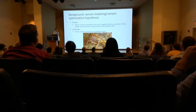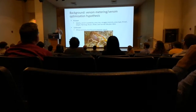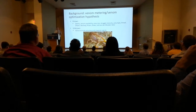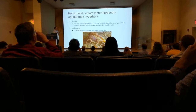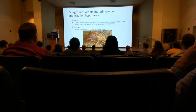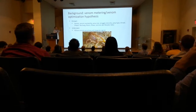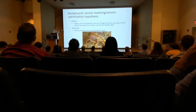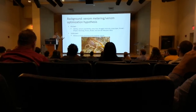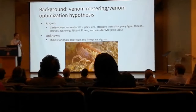Venom metering, as was mentioned before, is the idea that venom is a metabolically and biologically costly commodity and therefore should be judiciously used. We've seen this in a number of different animals — snakes, spiders, scorpions — lots of different venomous animals tend to use their venom this way. Depending on the situation, they control the amount of venom they inject. Availability, prey size, struggle intensity, and threat are all parameters affecting this.